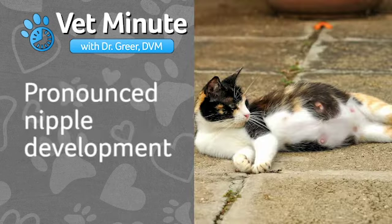With a pregnancy, you're going to see probably a little bit more pronounced nipple development. They may be a little bit pinker. Until she starts to belly up at about the fifth to sixth week of pregnancy, you really don't have any way to tell.